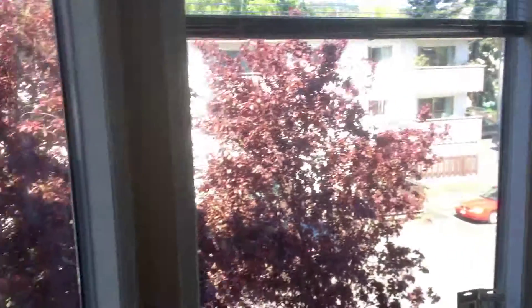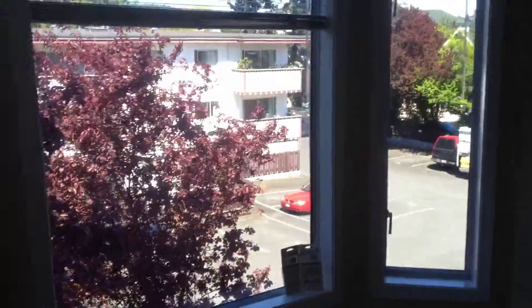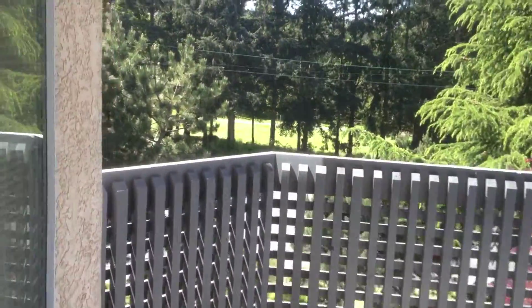Dining room area, bay window. And finally, a nice large balcony. I'm thinking the hot tub will go right here.